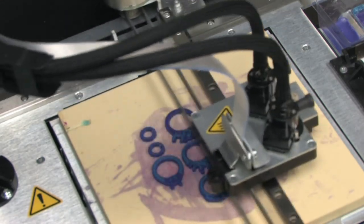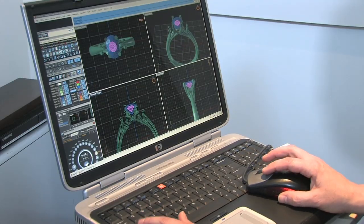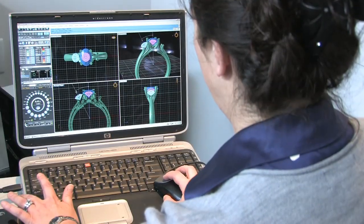Allowing the client to be able to see a phenomenal rendering of what their item is going to look like before we even go into production with it — that just makes it in every way. No more mysteries about what the item is going to look like, no more uncertainty about the ring. That factor is gone.